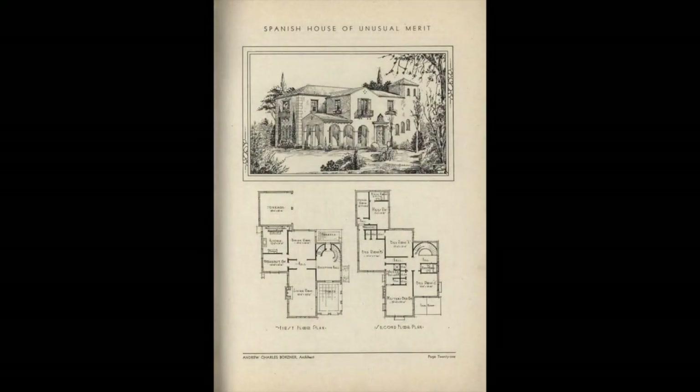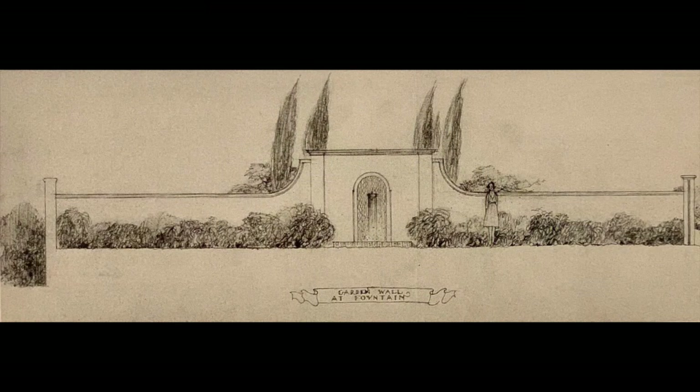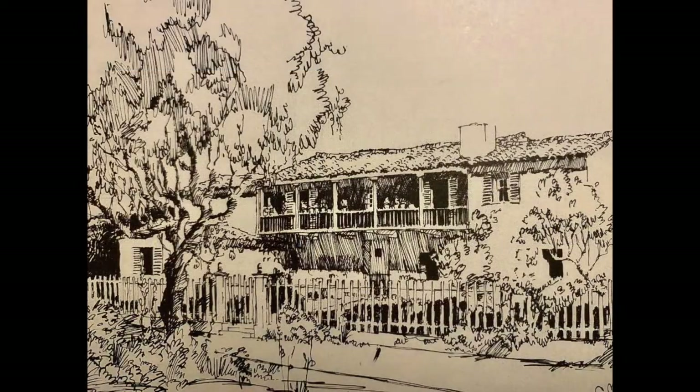Tell us about Roland Coté. Roland Coté was an interesting man — he was one of the real progenitors of Spanish colonial architecture in the 1920s. In fact, he went to Mexico several times to try and make it as authentic as possible. In the earlier days, architects would often use pattern books or photographs and then duplicate what they saw, whereas Roland Coté really went out into the field and saw what the indigenous architecture was.